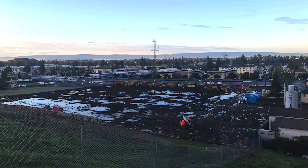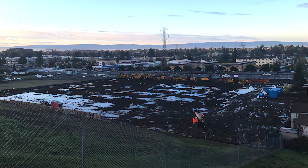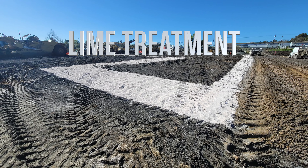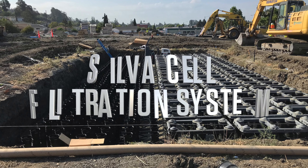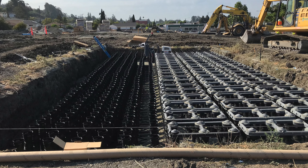Despite this, excess water continued to be an issue as rainwater flooded the construction site. The team used a lime treatment to dehydrate and firm the soil to meet compaction. The installation of a SilvaCell filtration system acts as a storm drain to filter the water and redirect it into the main storm drain at the street level.